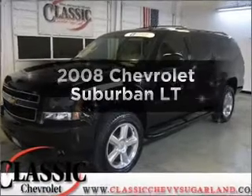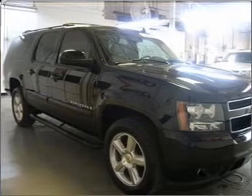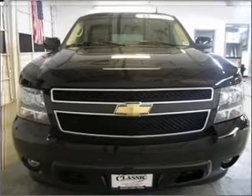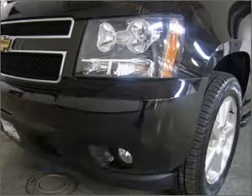Imagine yourself in this 2008 Chevrolet Suburban — everything you need under one roof with this great vehicle. With a powerful 8-cylinder engine connected to a smooth-shifting automatic transmission. GM Certified comes with a 100,000 mile powertrain limited warranty and a vehicle history report on this vehicle.